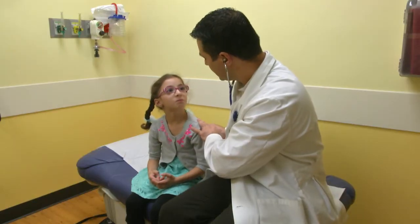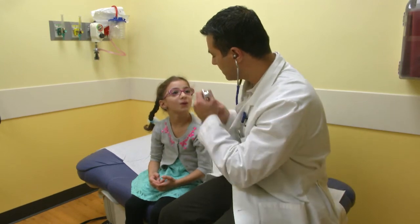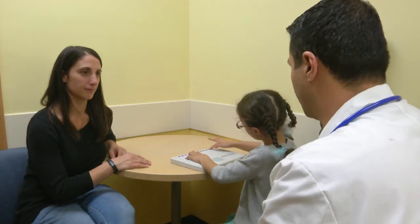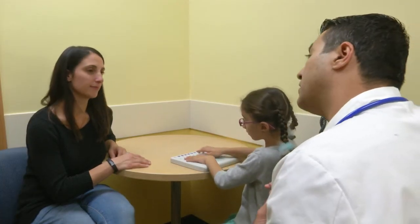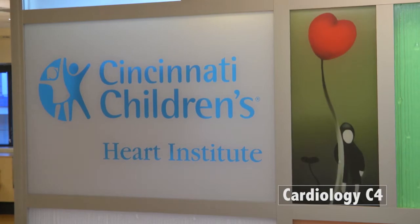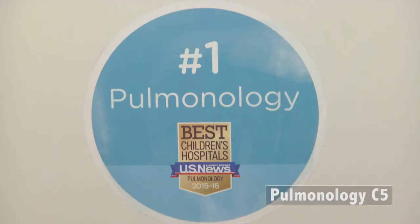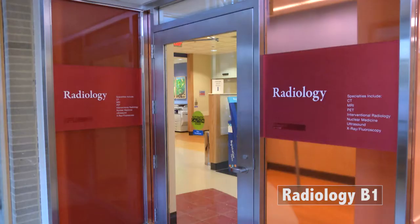You will have a pre-transplant evaluation or workup. This will tell us the status of your disease, if your body is strong enough for the bone marrow transplant, and about any other infections. Your doctor will order tests to check your heart, involving a visit to cardiology. Your doctor will order tests to check your lungs, involving a visit to pulmonology. Your doctor will also order tests to check your kidneys, involving a visit to radiology.